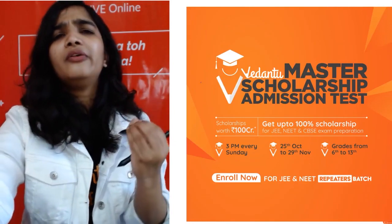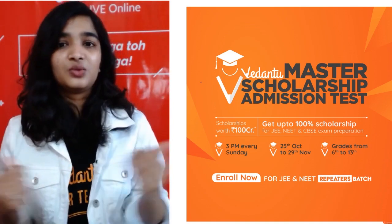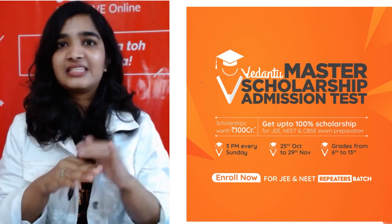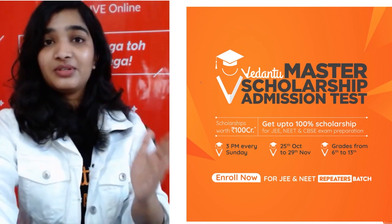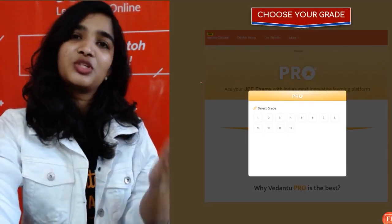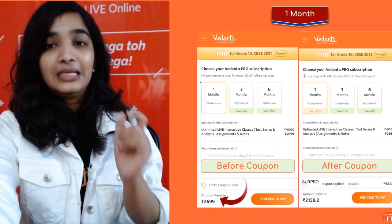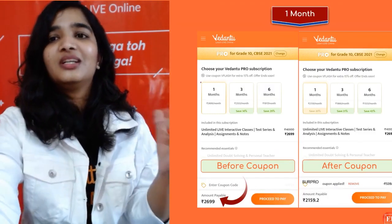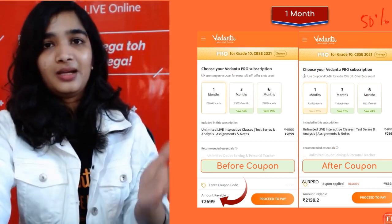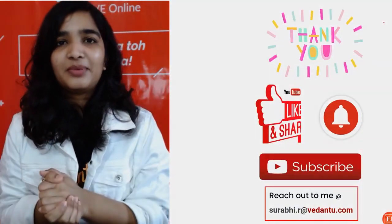If you want to be a topper and get up to 100% scholarship, almost everyone has a chance to apply — registration is free for grades 6 to 13. For the pro subscription, visit the link in the description box, choose your grade, and use the coupon code to get an additional 50% discount. Thank you so much — take care, stay happy, happy learning, bye!